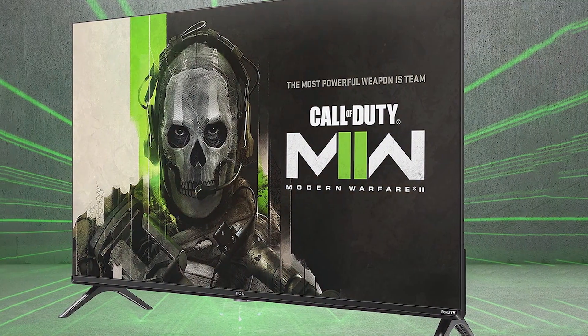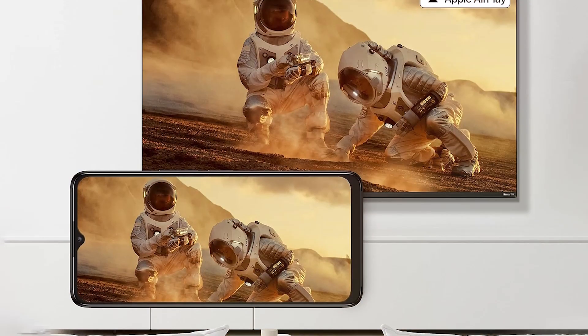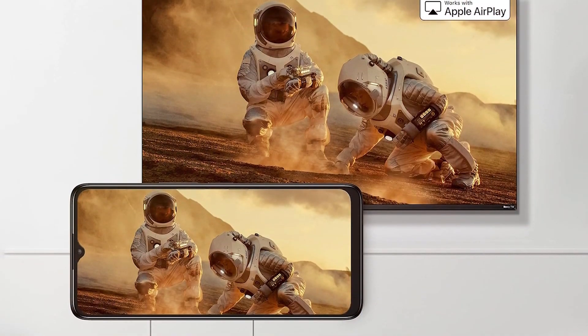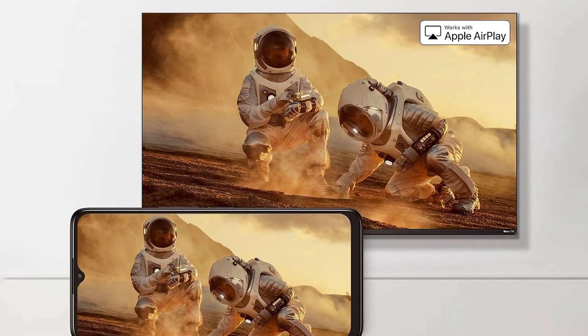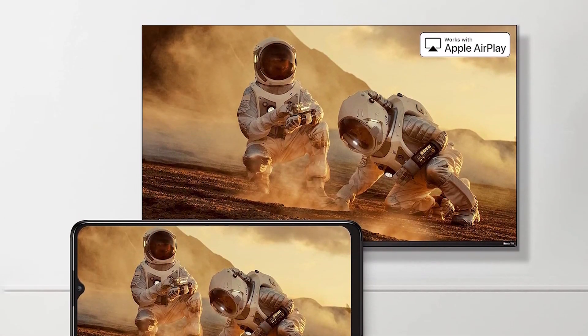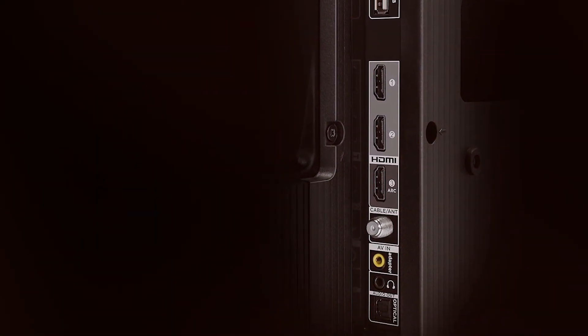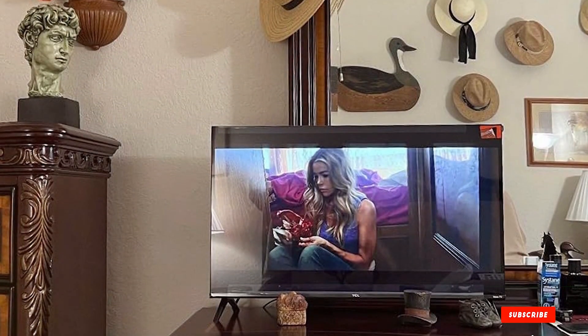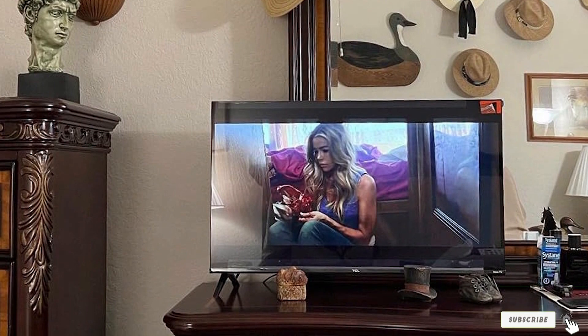When it comes to durability, TCL has a reputation for crafting reliable TVs and the 32S350R is no exception. It's built to last up to 10 years of use without any issues. This TV boasts a vibrant 1080p display that delivers sharp and clear visuals. Its smart TV capabilities provide access to a vast library of streaming services and apps. The inclusion of HDMI and USB ports adds to its versatility, allowing you to connect external devices effortlessly.